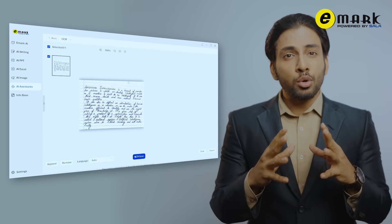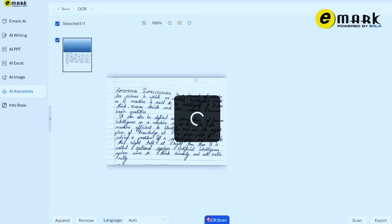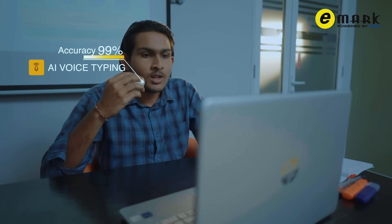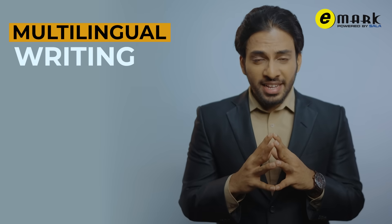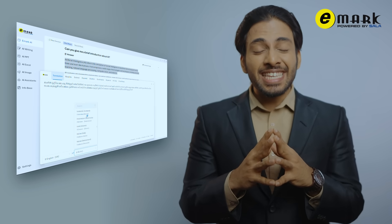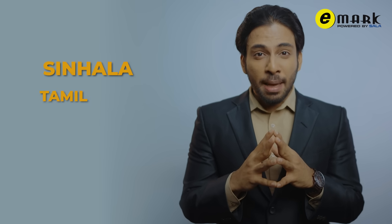Saving time and ensuring accuracy — these features are important to university students. Voice typing: type effortlessly using your voice. Multilingual writing and translation: compose documents and translate seamlessly between Sinhala, Tamil, English, and 100-plus languages.